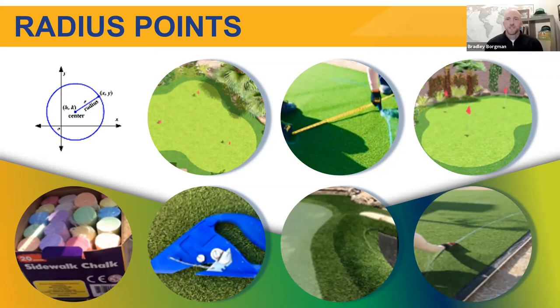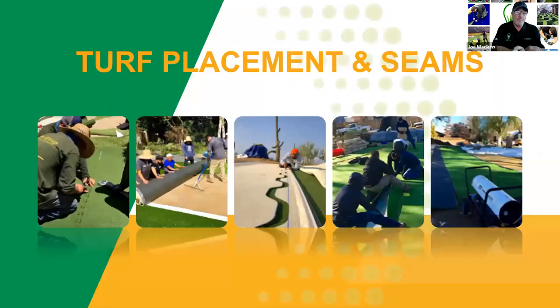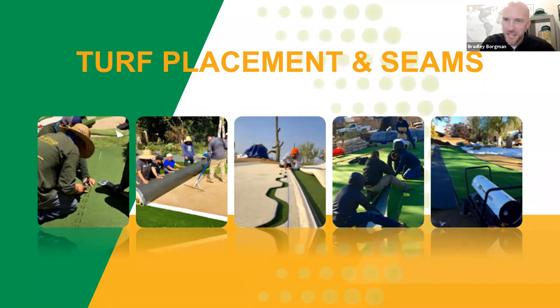A majority of turf contractors carry push cutters and some may have their own way of cutting and creating these radii, but this is the method I recommend. Some installers are extremely efficient and proficient doing it by hand, but the push cutter is especially useful for those just getting started. I feel the push cutter is probably one of the best tools in your toolbox — other than my phone number, which we'll give you later.